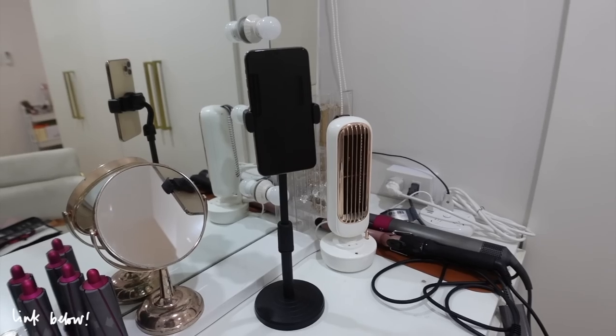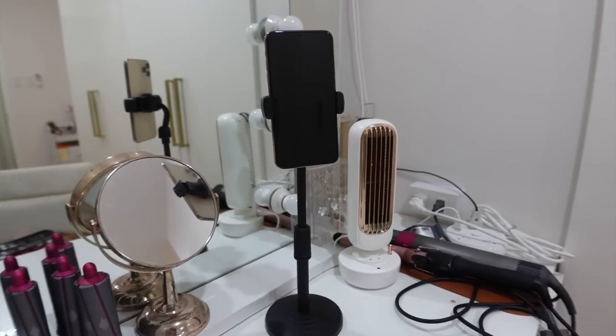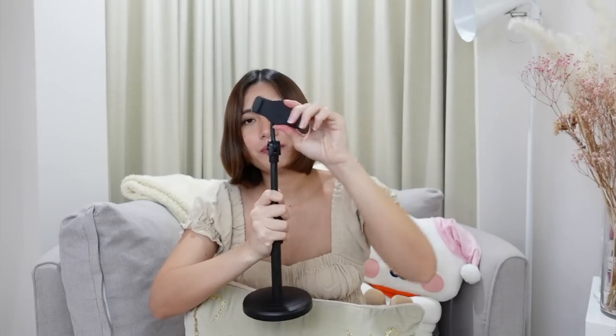First product is this mini tripod. I use it on my vanity area whenever I do 'get ready with me' videos on my Instagram stories. First things first — it's less than 100 pesos and it's really sturdy. The bottom part is heavy so it won't fall over. You can adjust the height, and it tilts up and down, and supports both portrait and landscape modes. It's really nice and cheap.